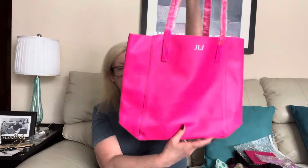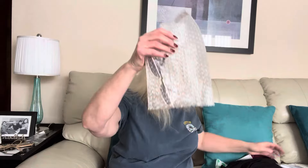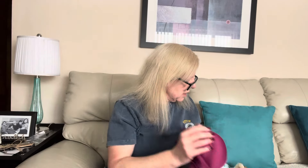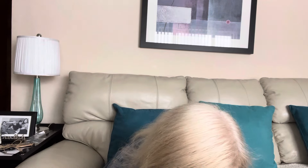Wow, I think I got an awesome fun box, you guys. So that's 1, 2, 3, 4, 5, 6, 7, 8, 9, and 10. I got exactly 10 pieces. I am fine with that, because this box was definitely, definitely a great, great box.